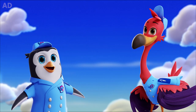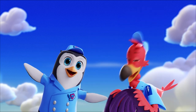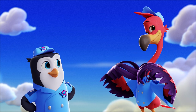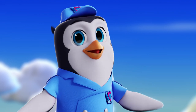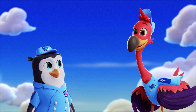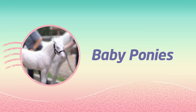Hi, I'm Pip. I'm a penguin. I'm his best flamingo friend, Freddy. We're Junior Flyers at Tots. We deliver baby animals to their forever families. Our friend Casey's a koala, and she cares for all the babies at Tots before we deliver them. She knows a ton about baby animals. Today she's going to tell us about baby ponies.